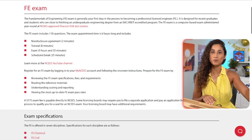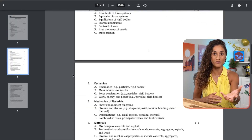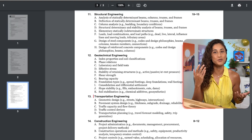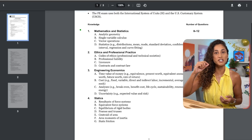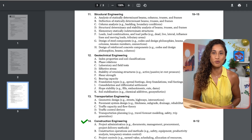Tip number one: the specifications. Start by downloading the specification from the NCEES website. The specification will provide you with the list of subjects that you have to study for your FE exam. Take some time to go over it, identify your strengths and weaknesses, and keep it handy so you can check off the subjects you've studied to track your progress.